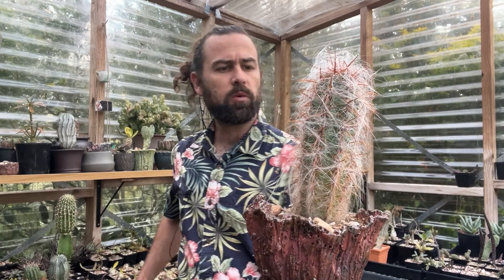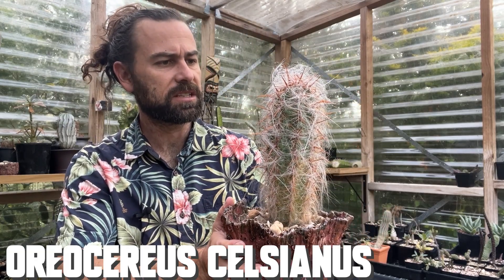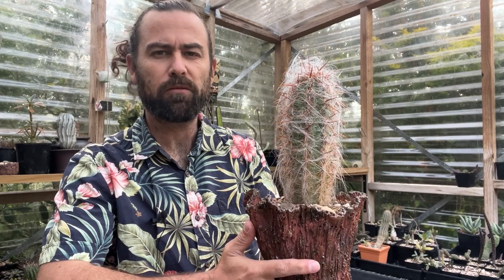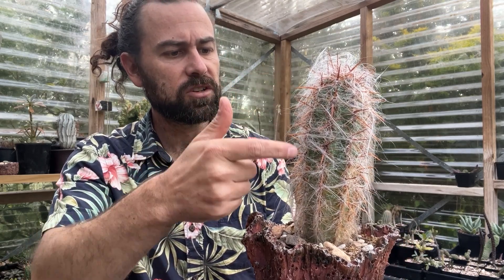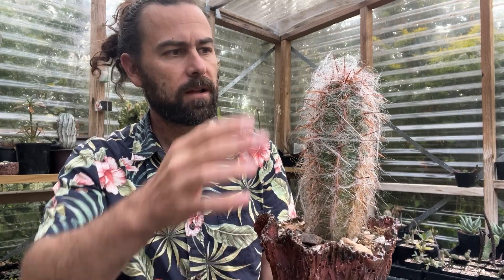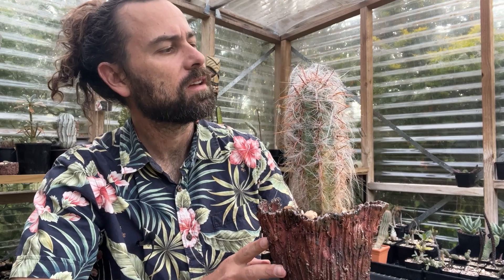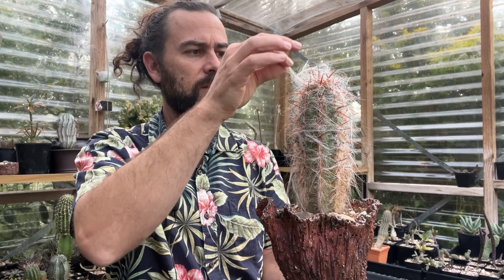Take, for example, this Oreocereus celsianus, the old man of the Andes — so named, of course, for the covering of white hair. You can see it's covered in some fairly vicious spines itself, but amongst all that there's this fantastic coating of what looks like wool. Now this isn't wool — these are actually modified spines. These hairs are soft to the touch and they move about.